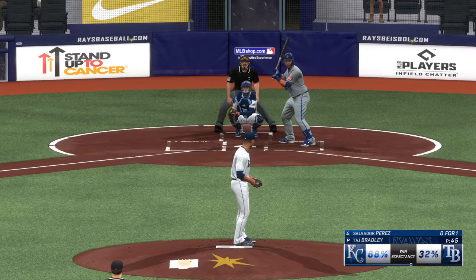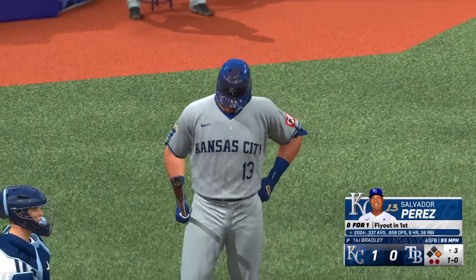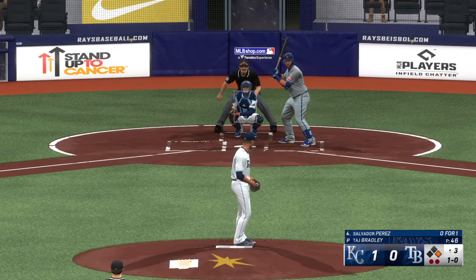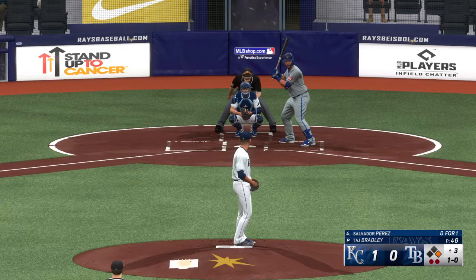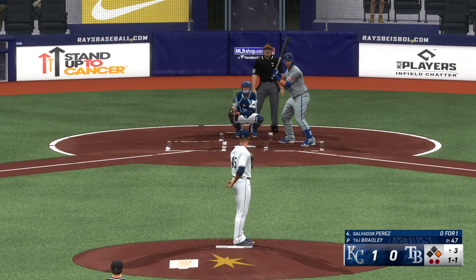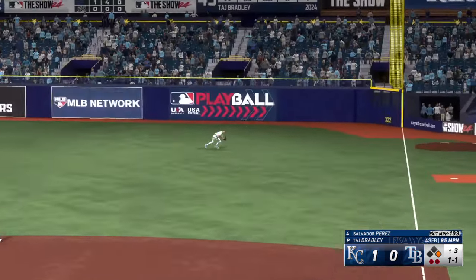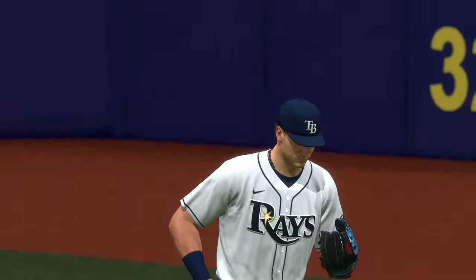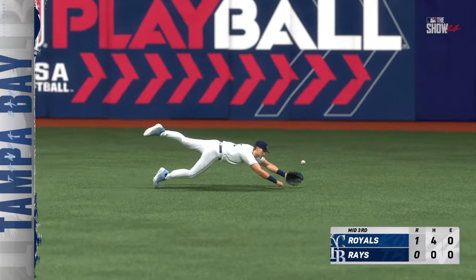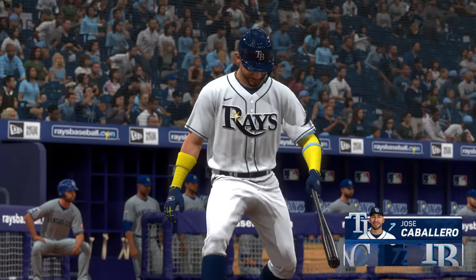Two outs, runner on first — Salvador Perez steps in for the Royals. Pasquantino off of first with two away. Foul ball there. Two outs — swing and a line drive slicing into right field! Dives and makes the catch! Great catch — on this turf field you really have to be sure because there is no forgiveness. He sacrificed his body — it's gonna hurt, but it was totally worth it.